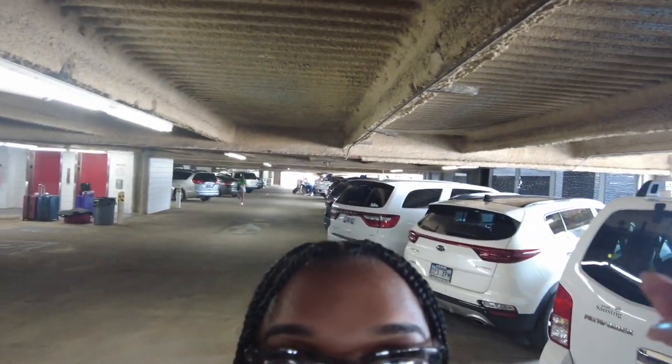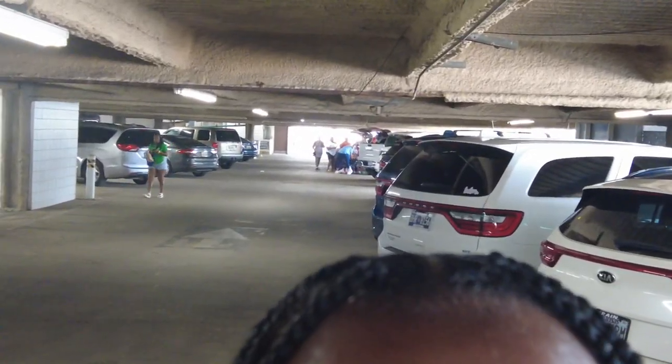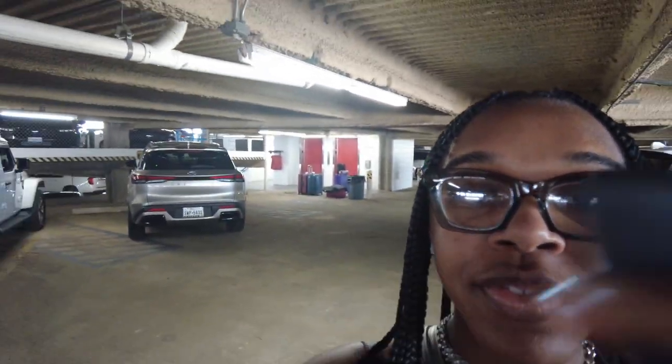We're still waiting on some people to come and meet us so we can drive to New Orleans and then dock and stuff. I'm excited! I'll see y'all whenever we get to the port - everybody is like down now, luggage over there.